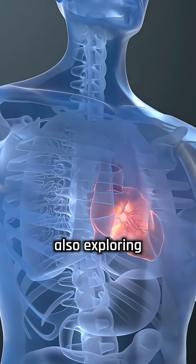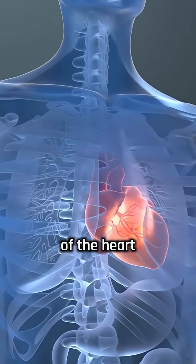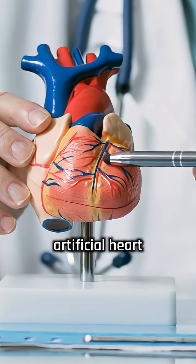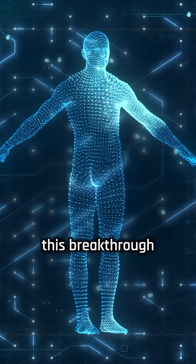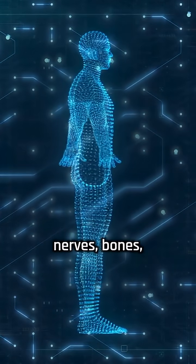Researchers are also exploring how groups of these tiny devices could work together across different parts of the heart for better, more precise treatment, or even be combined with artificial heart valves to solve recovery complications. Scientists believe this breakthrough could lead to new types of bioelectronic medicine for healing nerves, bones, and even treating chronic pain.